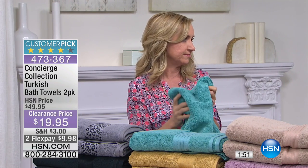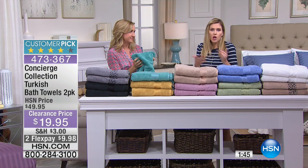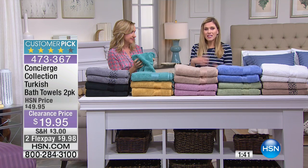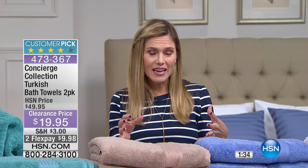One of my biggest pet peeves is a towel that doesn't dry quickly. I get home from work, take a shower before bed because I want to slip in clean, then take a shower again when I get up for work — that's two showers a day. If my towels aren't dry, I'm basically pulling out a damp towel to dry myself with. When you step out of the shower, you want something dry, absorbent, soft, and scrumptious.